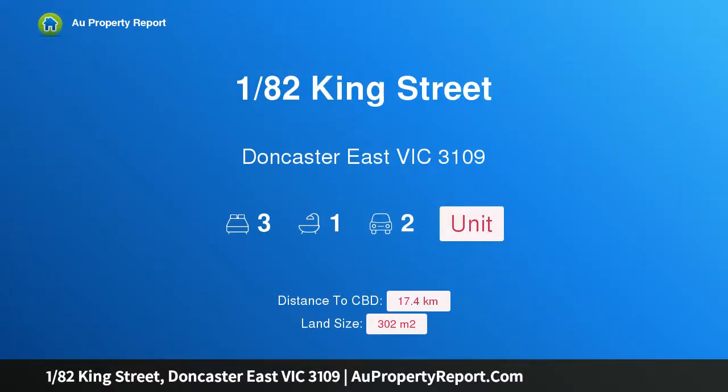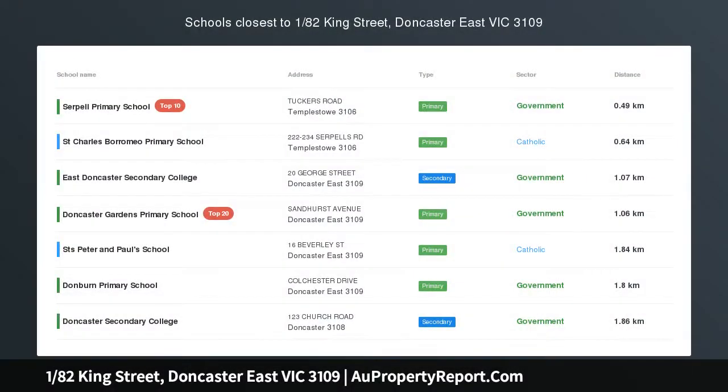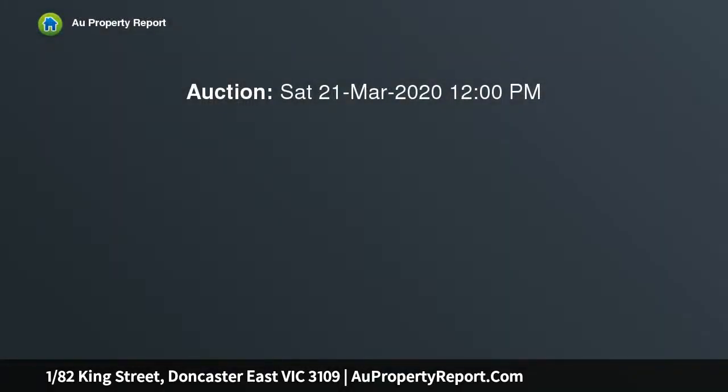Hi, I am glad to introduce property 1/82 King Street, Doncaster East Victoria 3109. Affordable and ideally located, spacious and superbly located, this charming unit is ideal for downsizers, young families and investors in equal measure.